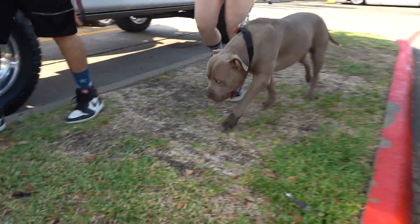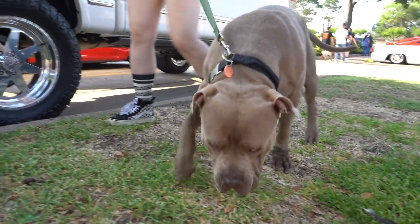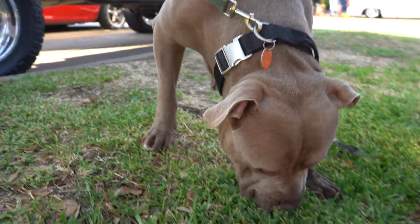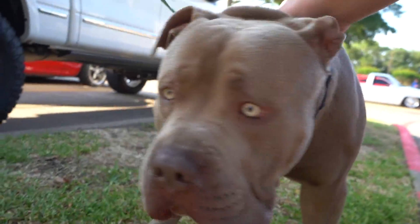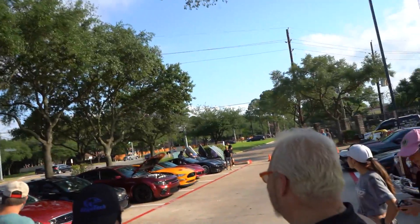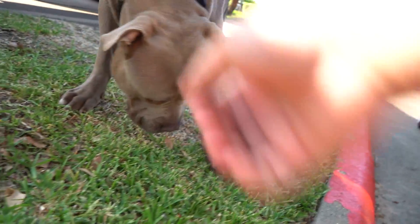We got more puppies — this time an absolute unit. Hello my friend. This is Thor. You've been in videos before, Thor. There's a G500 sending it for the boys, and Thor is unbothered.